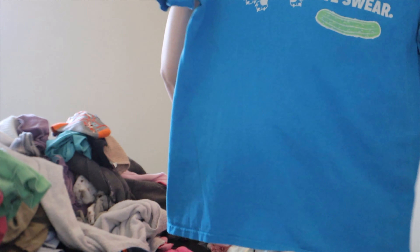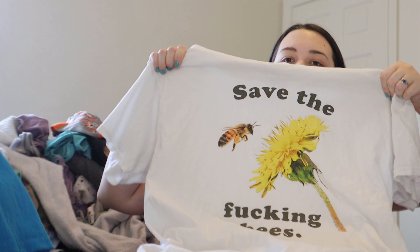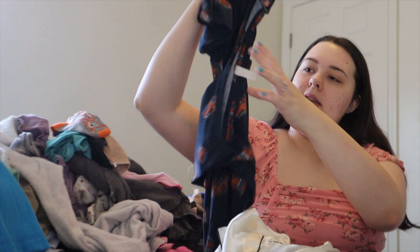Here's a Kmart shirt — Kmart is no longer a thing. I worked at Kmart back in 2017 when the location I was at was going out of business. I was only keeping this shirt for nostalgia purposes, but I think it's time to get rid of it. Got 'Save the Bees' — it doesn't fit me but I might crop it. We'll see — I'll put it in the get-rid-of pile for now.